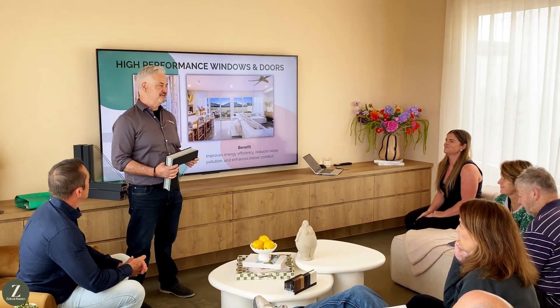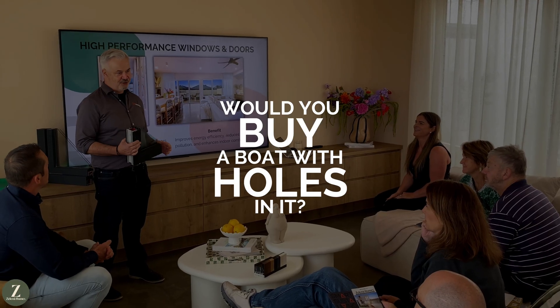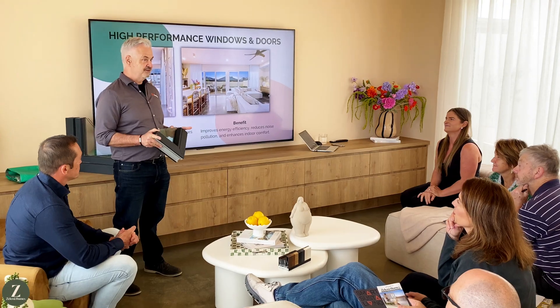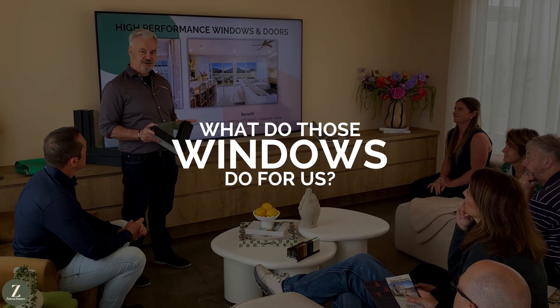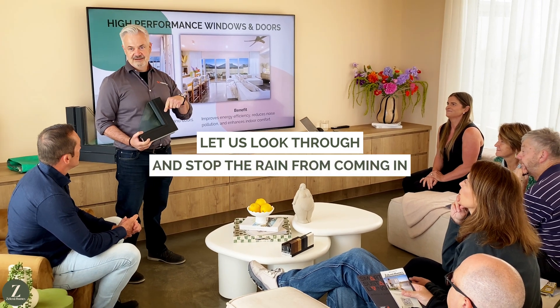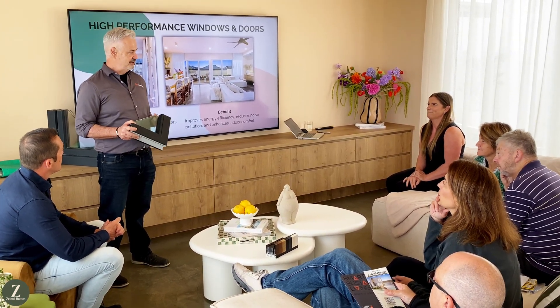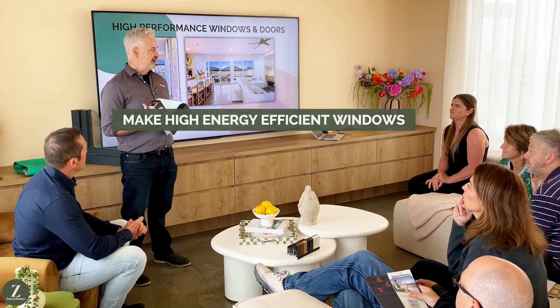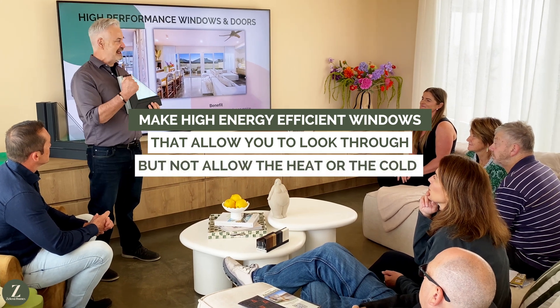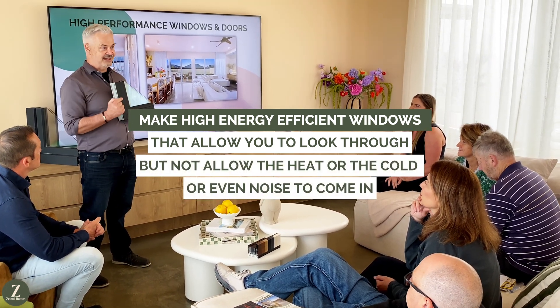I'm going to ask you a simple, straightforward question that probably verges on the absurd. Would you buy a boat with holes in it? Of course not. However, that's exactly what we do with our homes — we buy homes with lots of holes and we call them windows. Those windows basically let us look through and stop the rain from coming in, and that's it. That is why we started Thermotech: to plug those holes and make high energy efficient windows that allow you to look through, but not allow the heat, the cold, or even noise to come in.